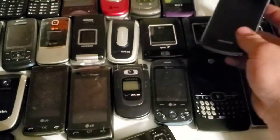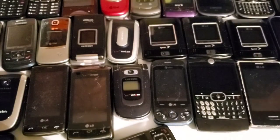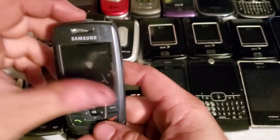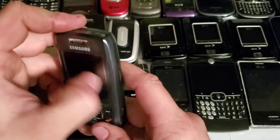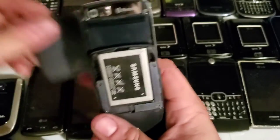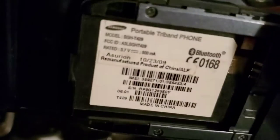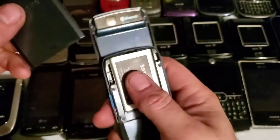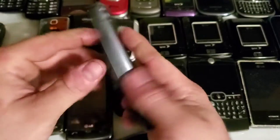I'll post a link to a channel called SMT — he's a pretty cool guy who gives you the rundown on all the carriers. I'll post his links in the description. Here is a Samsung SGH-T429 — it's a slider device. I think I already have one of these. I got this one from a friend.